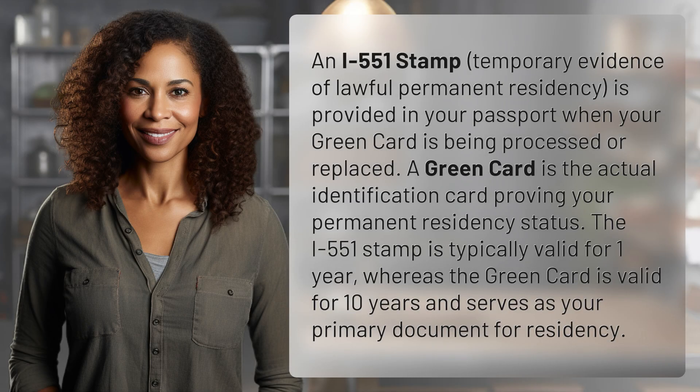An I-551 stamp, temporary evidence of lawful permanent residency, is provided in your passport when your green card is being processed or replaced.